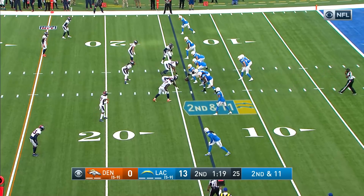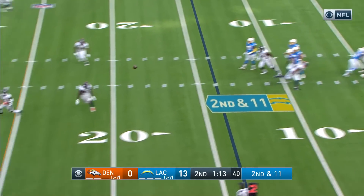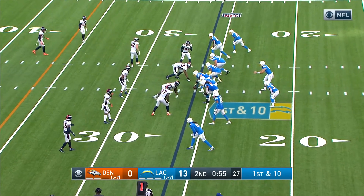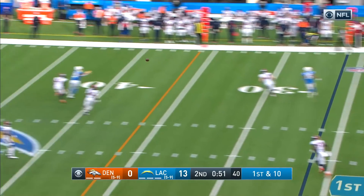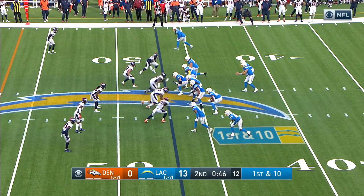There's plenty of time to try and make something of this drive and get some points. You don't want to go three-and-out and give Denver the ball around midfield with time on the clock. Herbert is able to be pretty aggressive trying to get points — at least a field goal attempt right before halftime. Under a minute to play, Herbert back to the air, completes — another first down for the Chargers, still with two timeouts left.